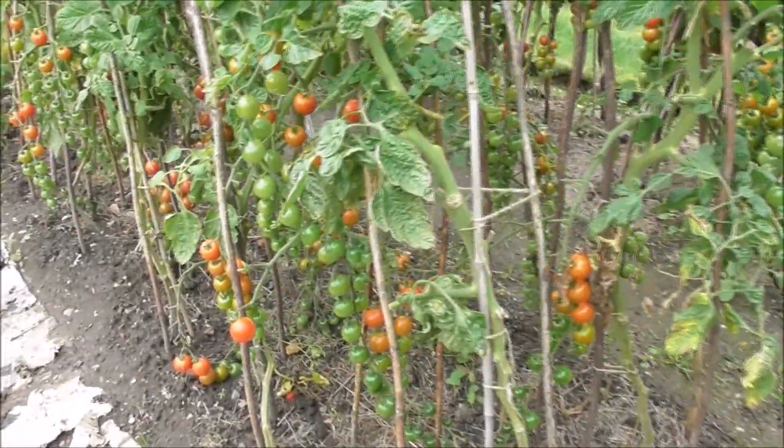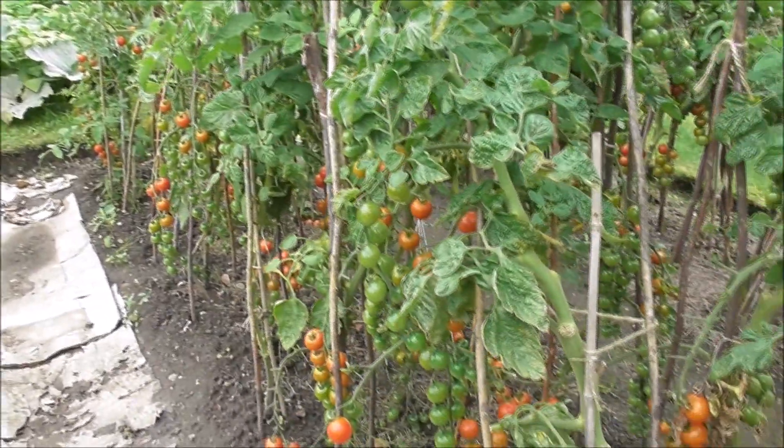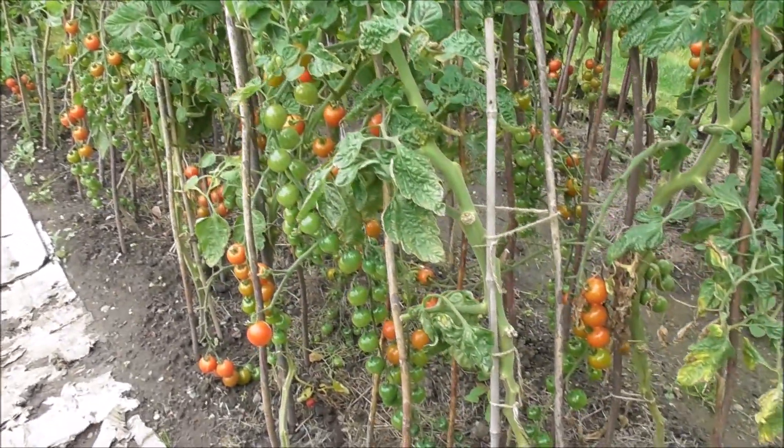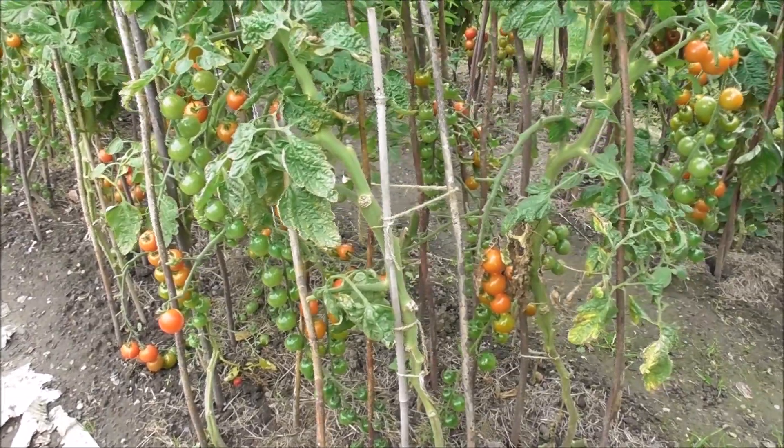I picked all those tomatoes and I've got masses more to pick — they're beautiful. At the moment, touching wood, no sign of blight. Thank goodness.